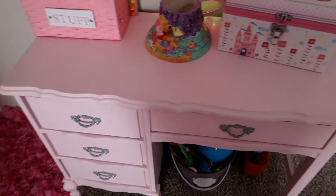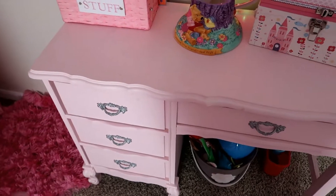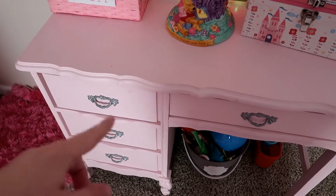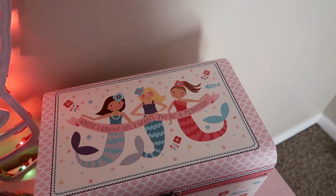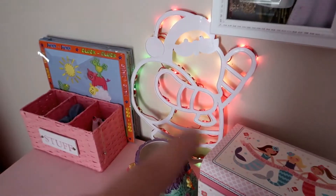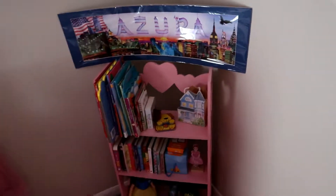This right here I painted — it's an old French provincial desk and I repainted the whole thing pink and spray painted it. We were originally going to do a mermaid theme for her room, but we couldn't really find enough things for it, so I put this in there for Christmas.